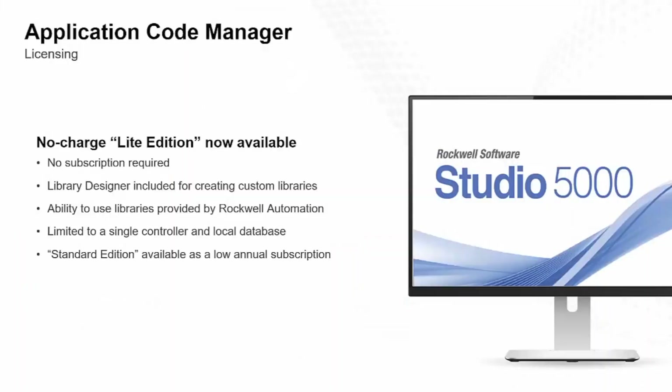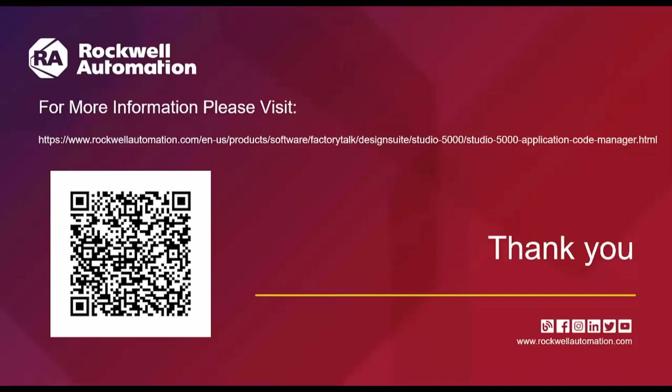There is also a no-charge Light Edition now available — no subscription required — with Library Designer included for creating custom libraries and the ability to use libraries provided by Rockwell Automation, but limited to a single controller and local database. The Standard Edition is now available at a low subscription and allows you to use multiple controllers.